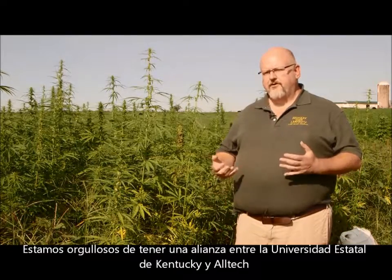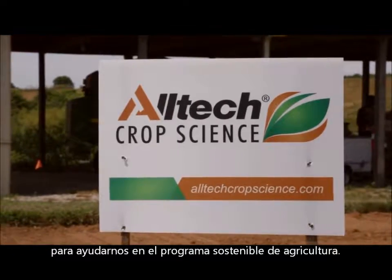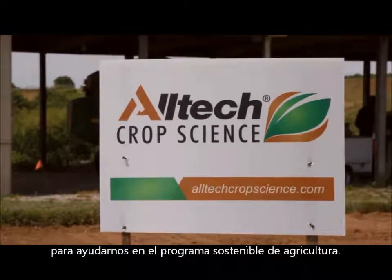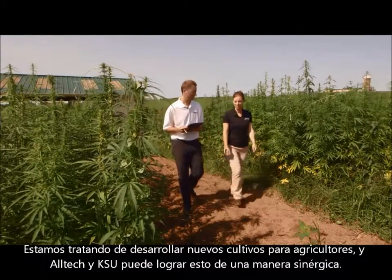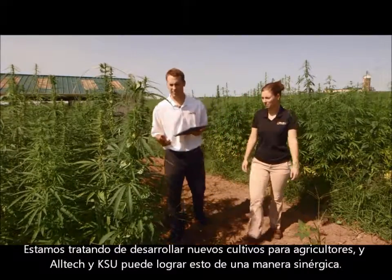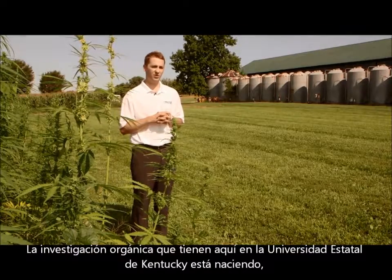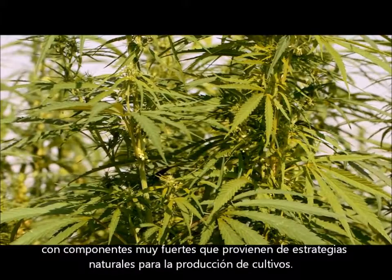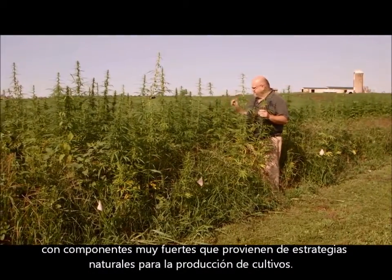We're thrilled to have a partnership between Kentucky State University and Alltech to help us on our sustainable agricultural program. We're trying to develop new crops for farmers, and Alltech and KSU can do that in a synergistic way. The organic research that they have going here at Kentucky State University is bar none — they're a very strong proponent of coming up with natural strategies for crop production.